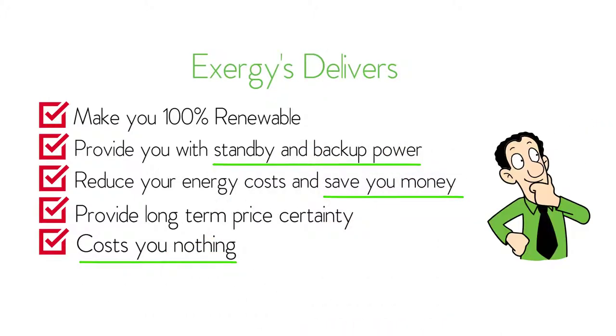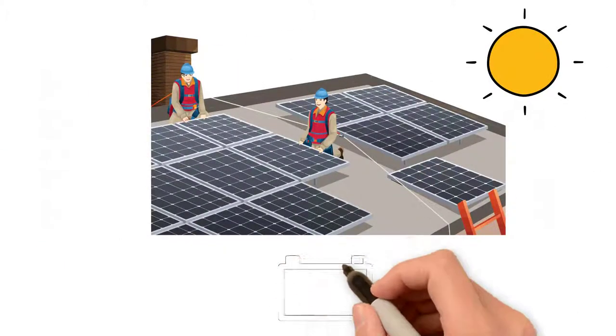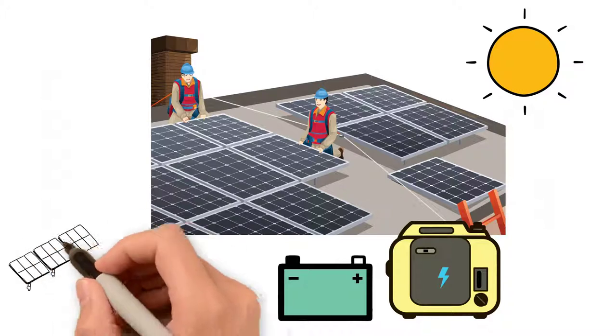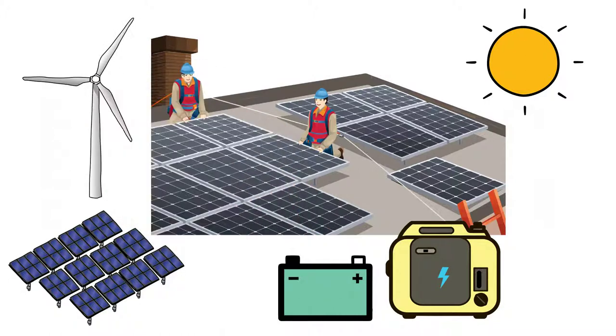So how does it work? Exergy, at its cost, installs solar panels at your site, adds energy storage, and installs a natural gas generator to provide backup power and reliability. Exergy then installs or contracts for any additional solar and wind power to be sent over the grid to you.